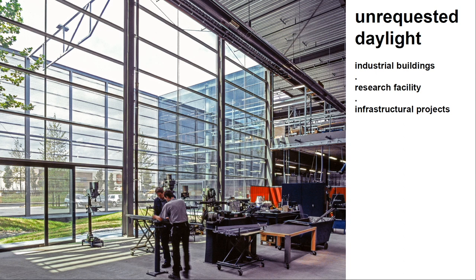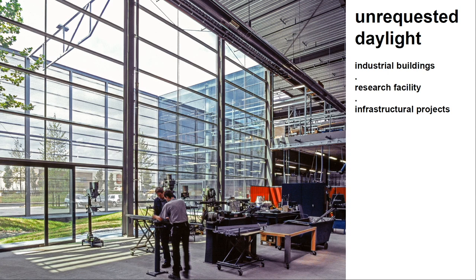We as architects and designers should introduce daylight into projects and convince our clients that daylight is very important. This is a small factory we made in the Netherlands where people work on metal elements, but they can slide open the door — there's green outside and lots of daylight in the workspace. Industrial buildings need daylight as well; there are people working there. Research buildings and laboratories, classified as industrial buildings in Holland, also have no real daylight requirement.